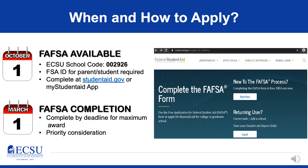Now let's talk about how you apply. The FAFSA is available each year on October 1st. For the upcoming academic year 2020-21, the FAFSA was actually available starting October 1st, 2019, so you may have already completed this. If not, our ECSU school code that you'll need when you complete the FAFSA is 002926. Use that to make sure that we receive the results.